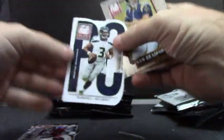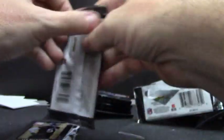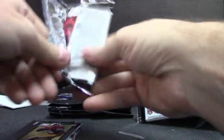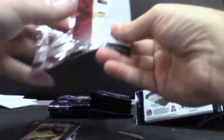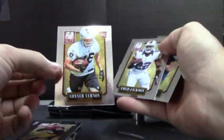Alright. Russell Wilson, PC. PC, Sam Montgomery, $9.99. Jordan Reed, $7.99, Redskins. Connor Vernon, rookie, $8.99.